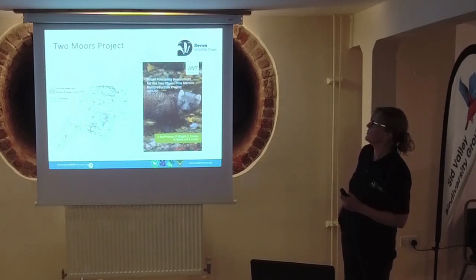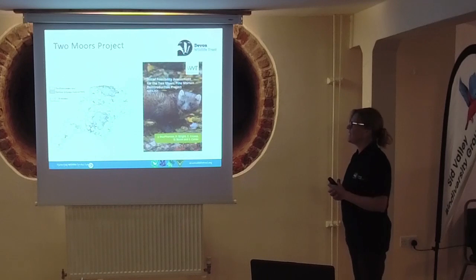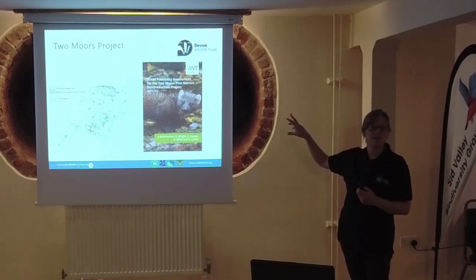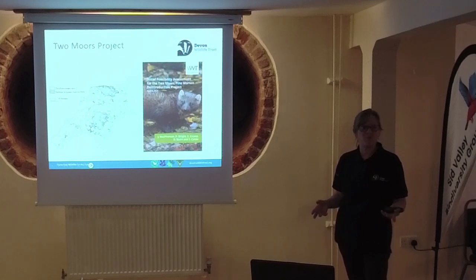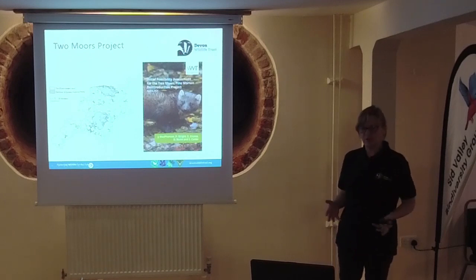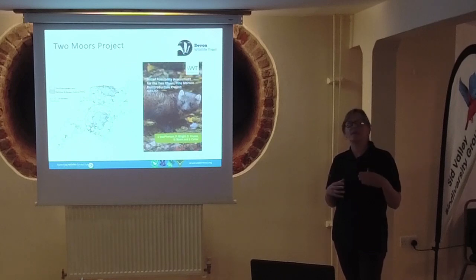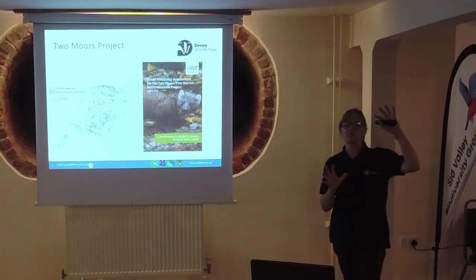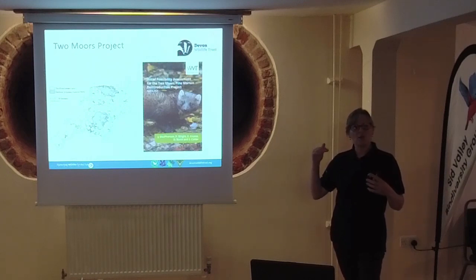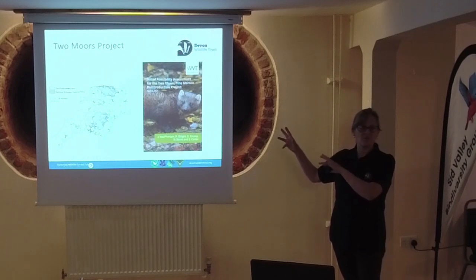Pine Martens are not going to get here on their own - it's going to need some intervention. So how does one bring back a carnivore? It's not an easy thing to do. One of the first things we looked at was getting an initial feasibility study done to see whether we've got enough habitat. We're working through a process laid down initially by the IUCN as global guidelines for reintroductions. Since the last version in 2013, NatureScot and DEFRA have produced an English version with our own legal constraints and case studies, which gives us the gold standard for any reintroduction.